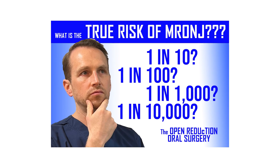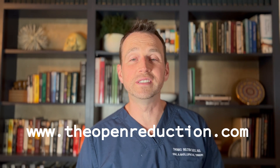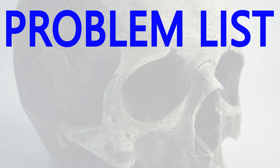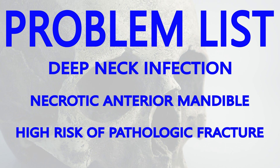Check out this video on my channel to learn more about the statistical risks of MRONJ. I'll also have all this information on my website, theopenreduction.com. So we have an 81-year-old female with a deep neck infection, a necrotic anterior mandible, and a very high risk of a pathologic fracture. We need to correct this problem before things get drastically worse.